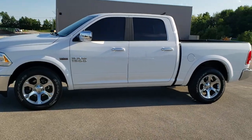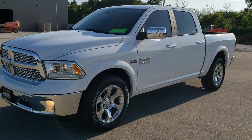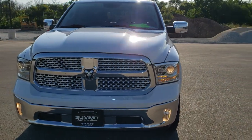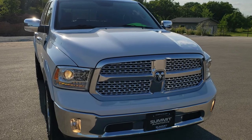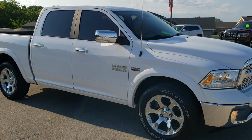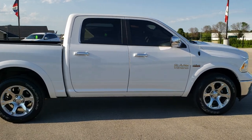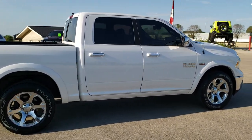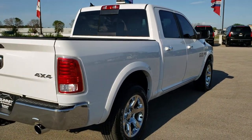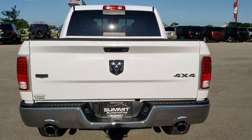This is stock number 20T171A. We are here at Summit Automotive in Fond du Lac, Wisconsin — your new and used Ram and light duty truck headquarters. Today we are checking out this extremely clean 2017 Ram 1500 Crew Cab 5-foot-7-inch short box. This truck has the 5.7 liter V8 Hemi motor. It has been fully safetied and inspected by our service shop, has a fresh oil and filter change, all fluids checked and topped off, and is 100% ready to go.